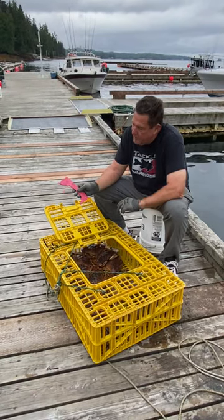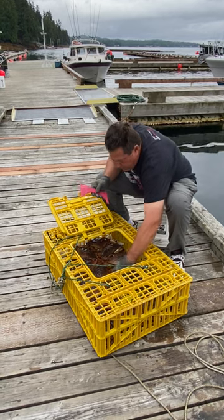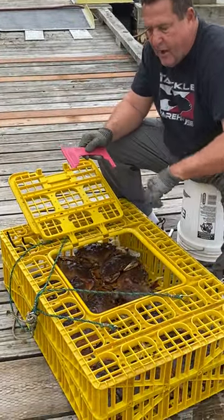So basically these crabs have to be six and a quarter inches across the carapace, so all these crabs are legal size. We take them, we measure them up here, make sure that they're well within range. We never have more than one day's limit in here guys, because that's against fishing game laws.